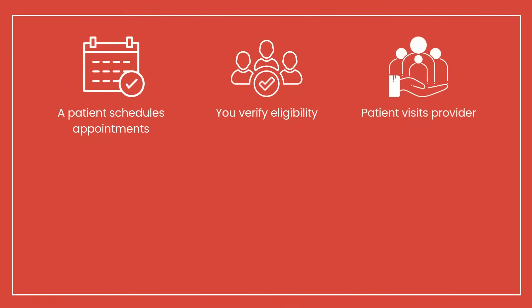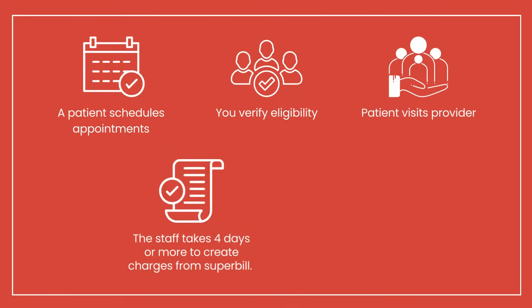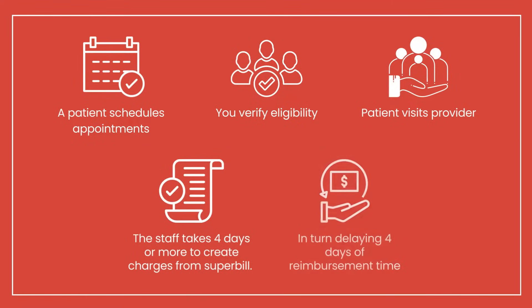Take this as an example. A patient schedules appointments, you verify eligibility, the patient visits the provider. The staff takes 4 days or more to create charges from the Superbill, in turn delaying 4 days of reimbursement time.